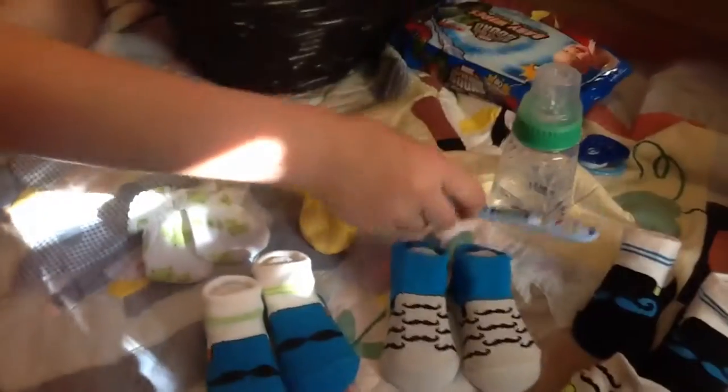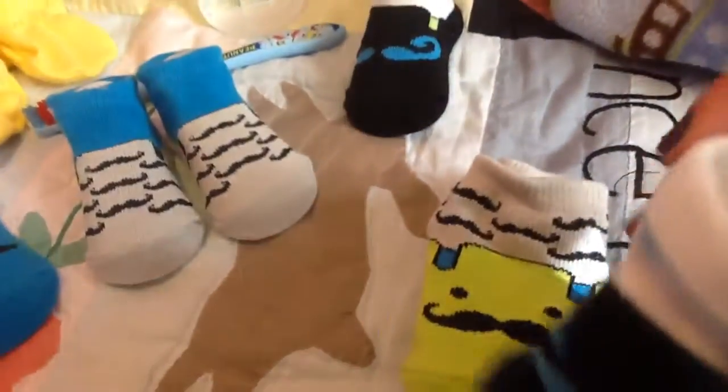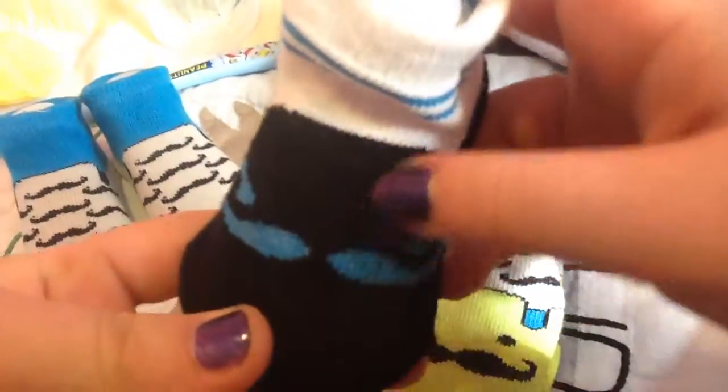The next thing he got were some booties and some mittens. The first booties he already wore — these cute little green booties with mustaches on them. And then he got these booties with the blue mustache, then these booties that are just gray and dark blue, and then these cute little dark blue booties with mustaches. And then he got these two yellow mittens and these two froggie mittens.